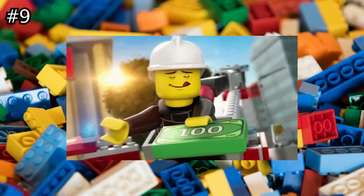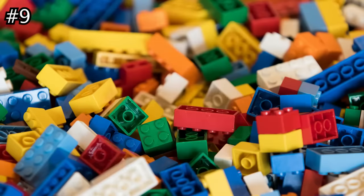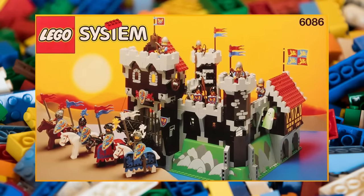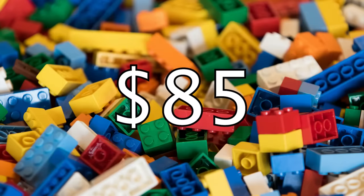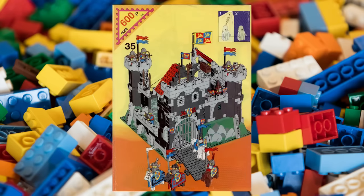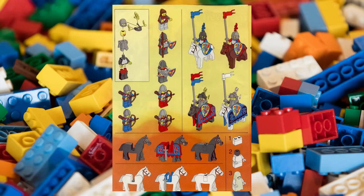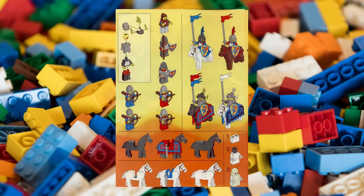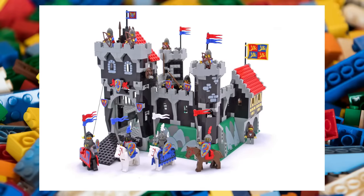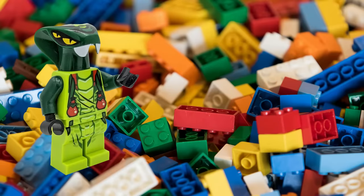The ninth most valuable LEGO set is also one of the all-time fan favorites from a very iconic theme. The Black Knight's Castle was a 588-piece set released back in 1992 for only $85. It included a dozen minifigures, including a rare glow-in-the-dark ghost, as well as over 50 accessories and four horses for the knights. These incredibly hard-to-find minifigs and accessories drove the price of this set to a staggering $4,200 today. Would you like to see LEGO Castle make a comeback? Let me know in the comments.